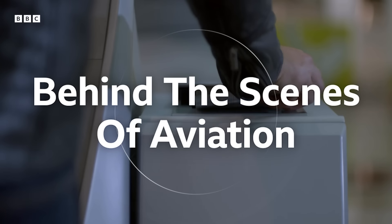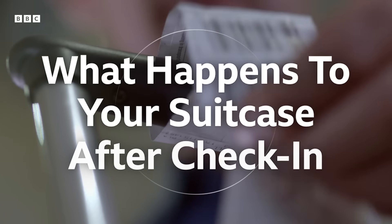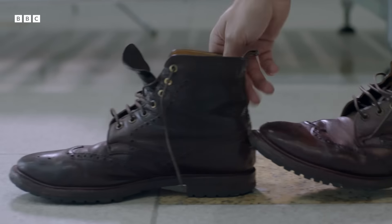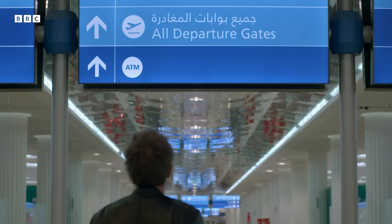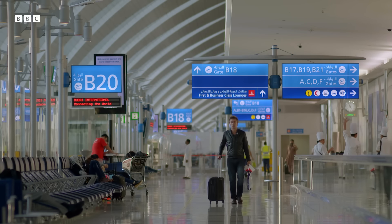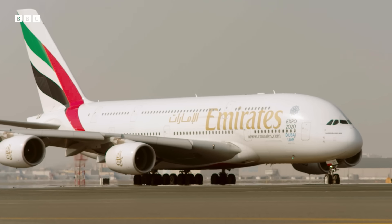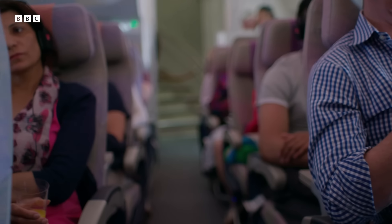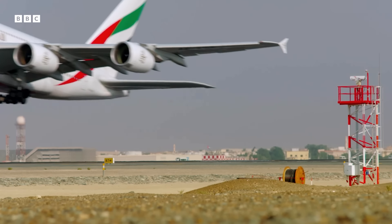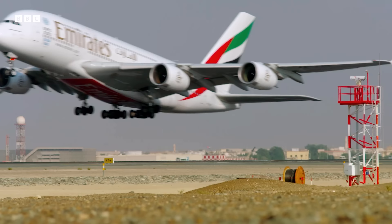We all know the drill: arrive at the desk, tag your bag, print your boarding pass and head through security. Finally you make it through. Get the obligatory super-sized chocolate bar in duty free, then time to find the gate. Board the plane and get ready for takeoff. That's all there is to it. It's all very familiar, but behind the scenes there's a hidden world of complexity.